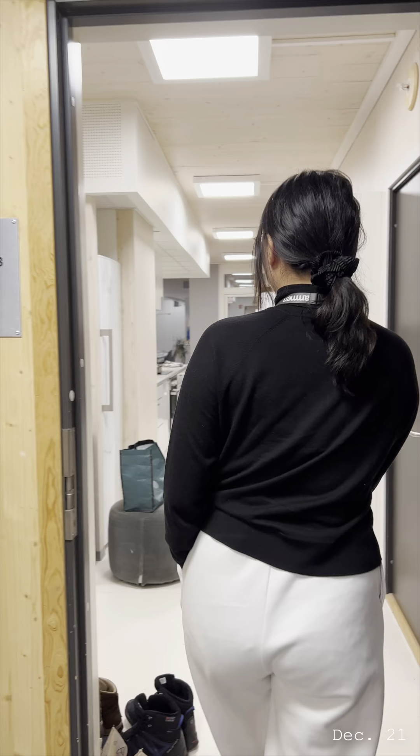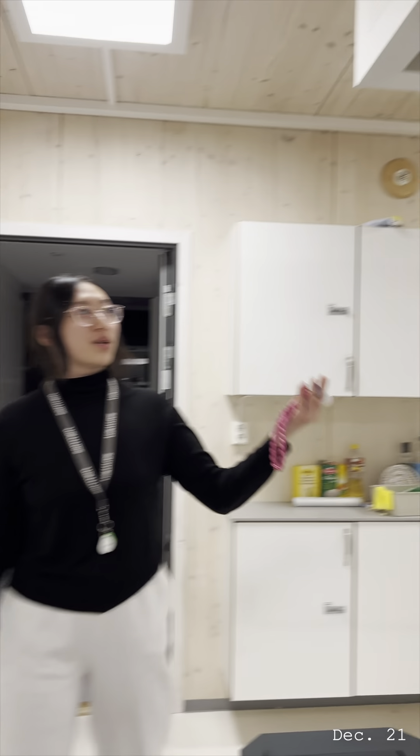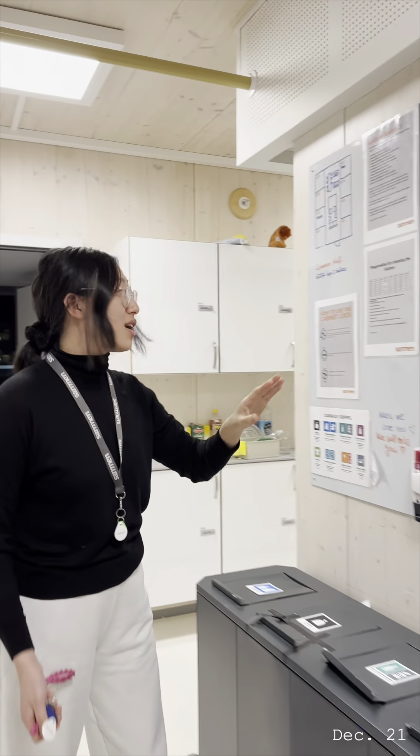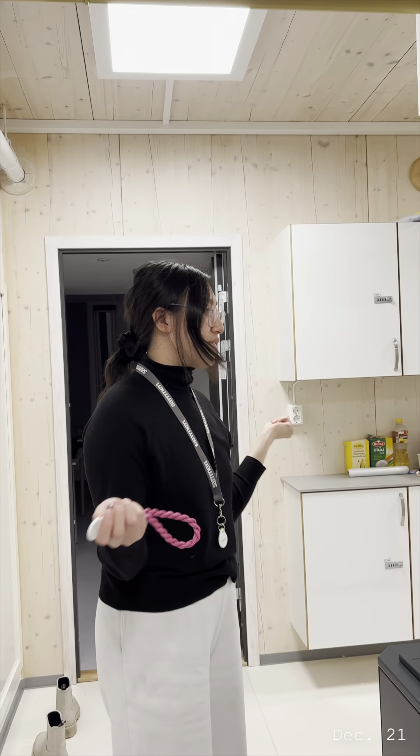So we live in this student residence called Pantoff. This is kind of what our living space looks like. Here we have our whiteboard that used to have more things, but everything's erased now because almost everyone's gone. This is kind of a floor map of where everyone lives. So let's go see what the common room is like first.